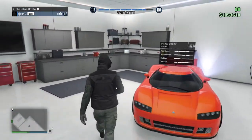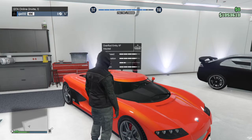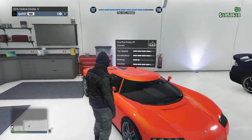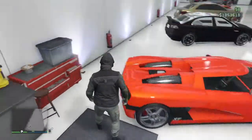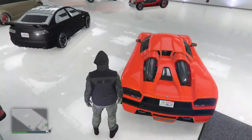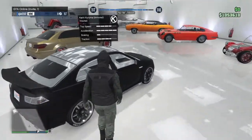Then we have the Entity XF. This is a really good car — I think it's probably the fastest or second fastest. The acceleration is great and I love the details it has. It looks like there are speakers on the back but I guess that's just the engine. Super fast car.